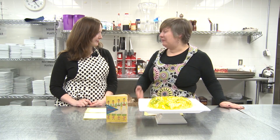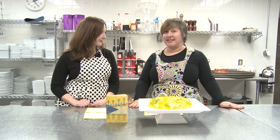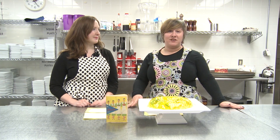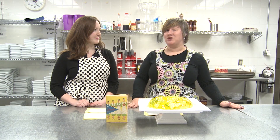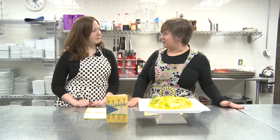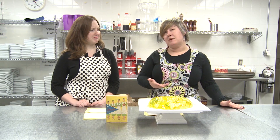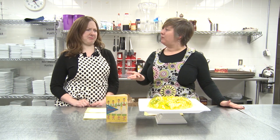Beginning in the 1930s, congealed salads and aspics started to come in vogue in American cuisine. A new Jello flavor, lime, was introduced to complement these savory salads, along with the original lemon. Over the next several years, Jello would actually introduce a number of savory flavors, including celery, seasoned tomato, Italian herb, and mixed vegetable.